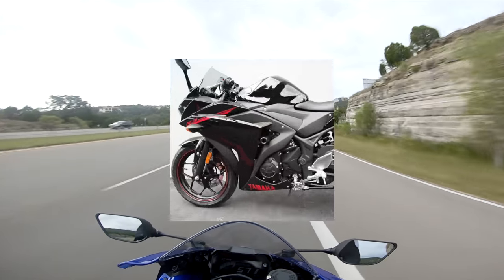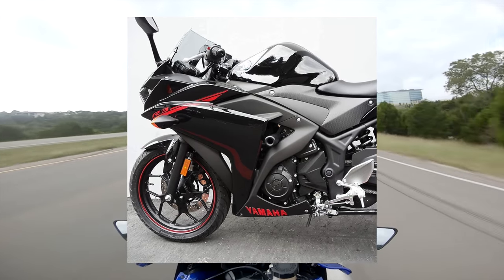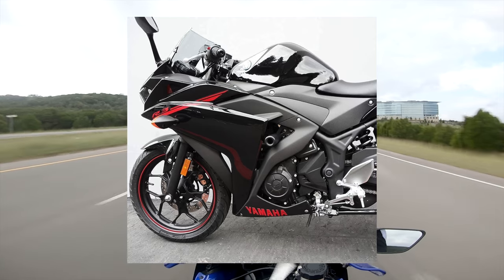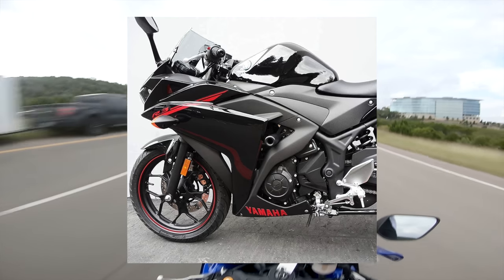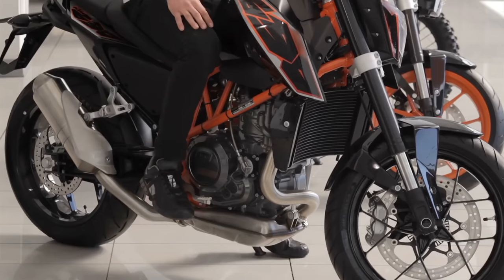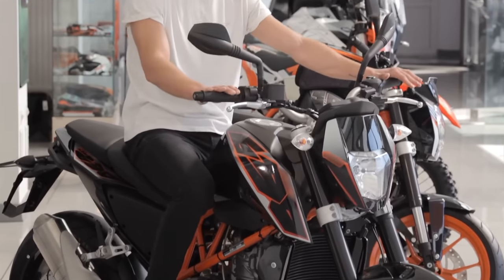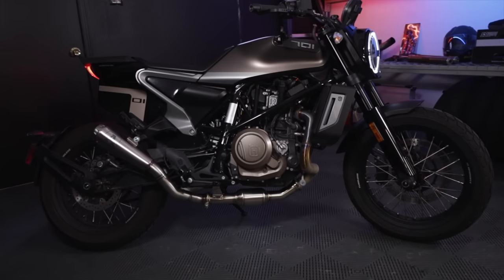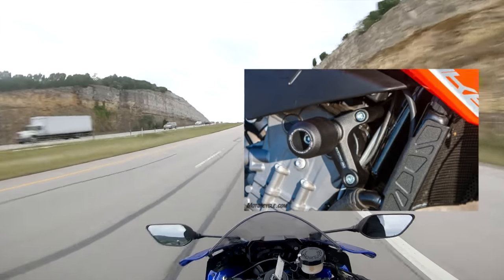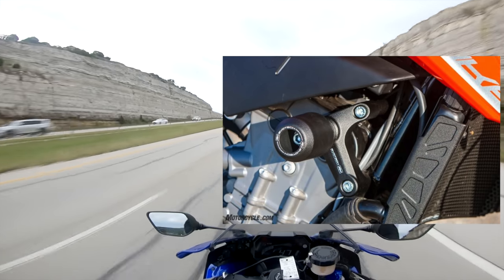Remember though, you don't want engine-mounted frame sliders. These are very bad and some reputable companies sell them — don't be fooled, they're not proper frame sliders. Engine-mount sliders use the engine mounting points, and those are not what you want bearing the weight of your motorcycle in a crash. They're usually soft aluminum, which can crack under the load. Your frame, on the other hand, is probably steel on your beginner bike, which is designed to handle a lot more load. If you have an aluminum frame, look for sliders that mount to two points to spread the load out.